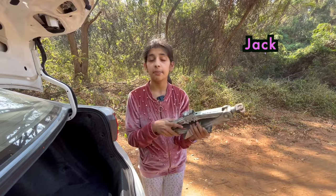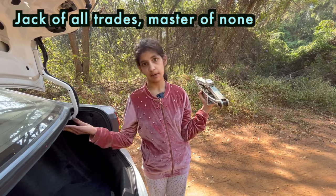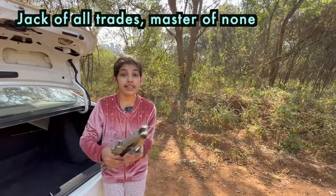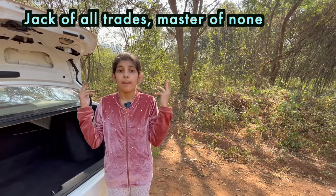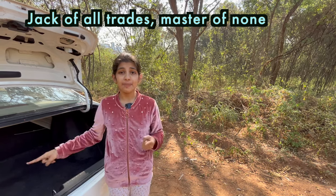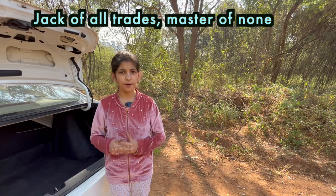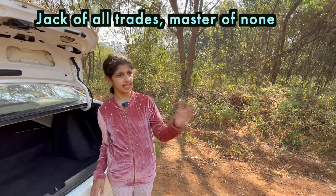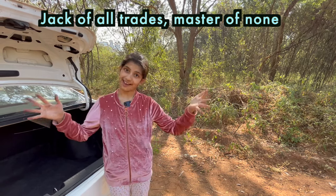This jack reminded me of an idiom: jack of all trades but master of none. This idiom is used to denote a person who is able to do many things but is not an expert in any of them. Do you know such a person? If you know, then you could say this person is jack of all trades but master of none.